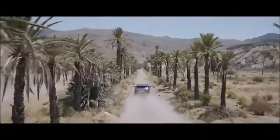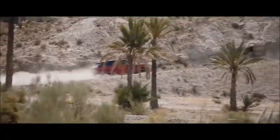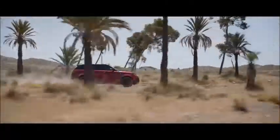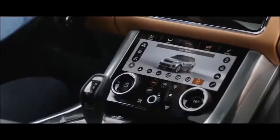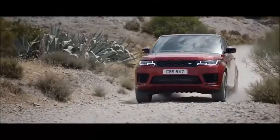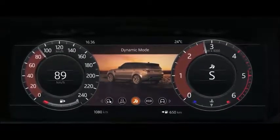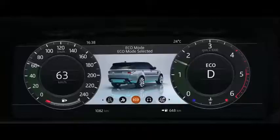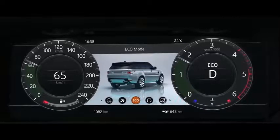Peerless in all respects, this is our most capable Range Rover Sport yet. Terrain Response 2 adjusts the vehicle's configuration to match the demands of the terrain by automatically selecting from one of five driving modes. The driver can also select Dynamic mode, which tunes the suspension for tighter handling and sharper responses, or Eco mode, where the system promotes the most efficient driving style.